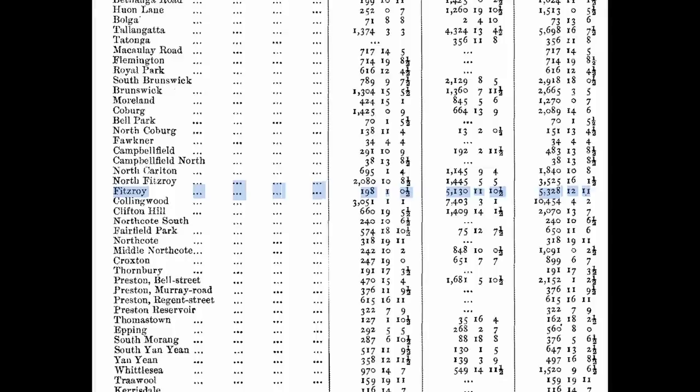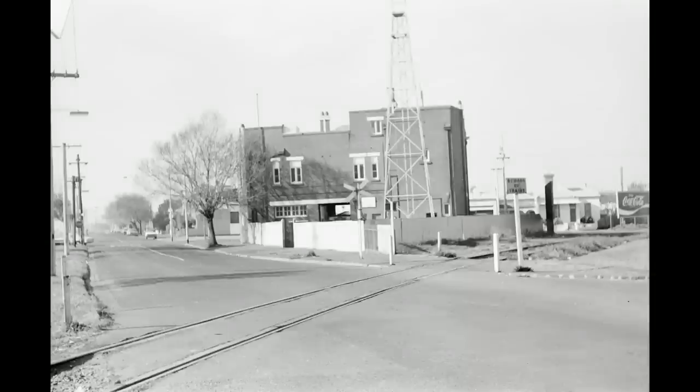By this time, Fitzroy station was only carrying about 36,000 people per year, compared to North Fitzroy station which had almost 284,000. So was this the end for Fitzroy station and its short branch line?